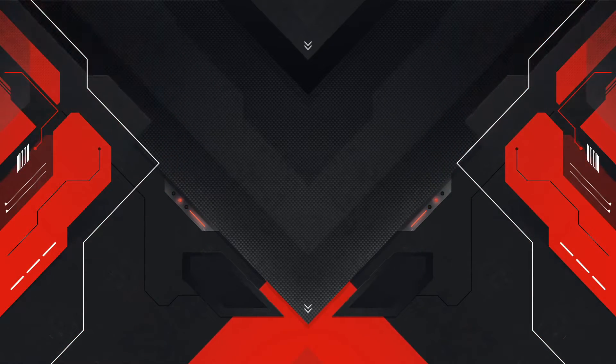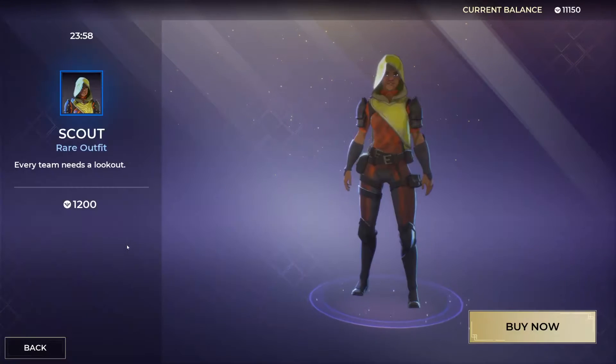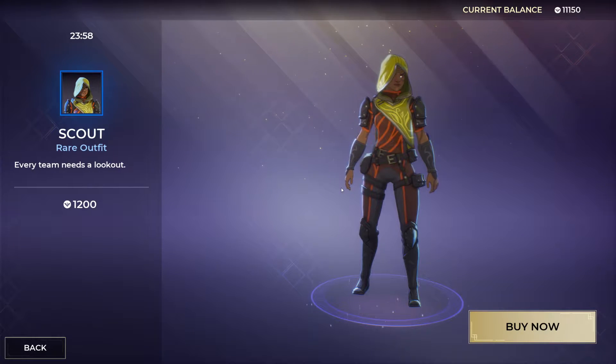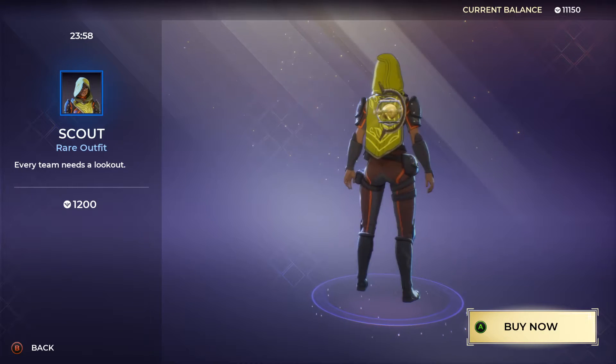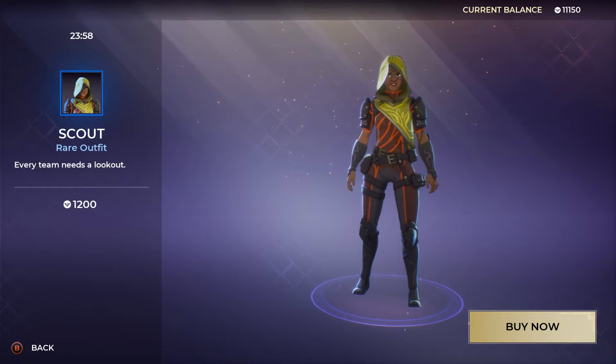To start off we have the Scout rare outfit for 1200 gold. Let's go ahead and do a quick turnaround — that's the Scout right there. Not too bad of an outfit, it's actually pretty cool.